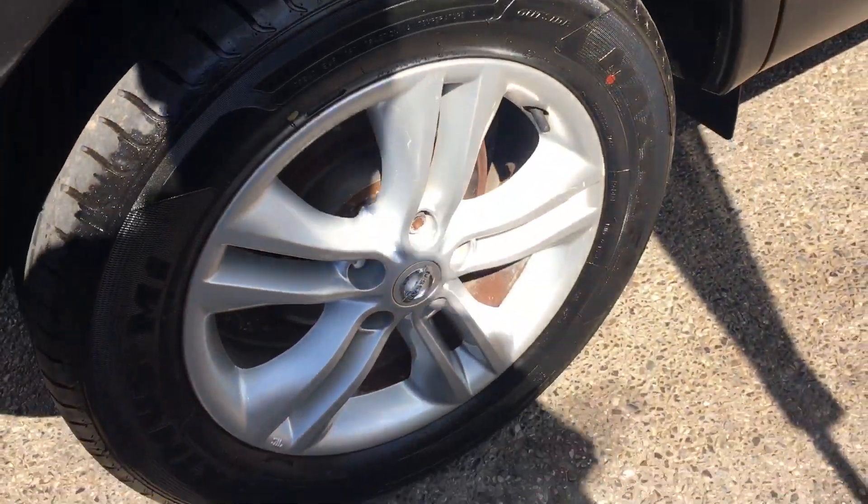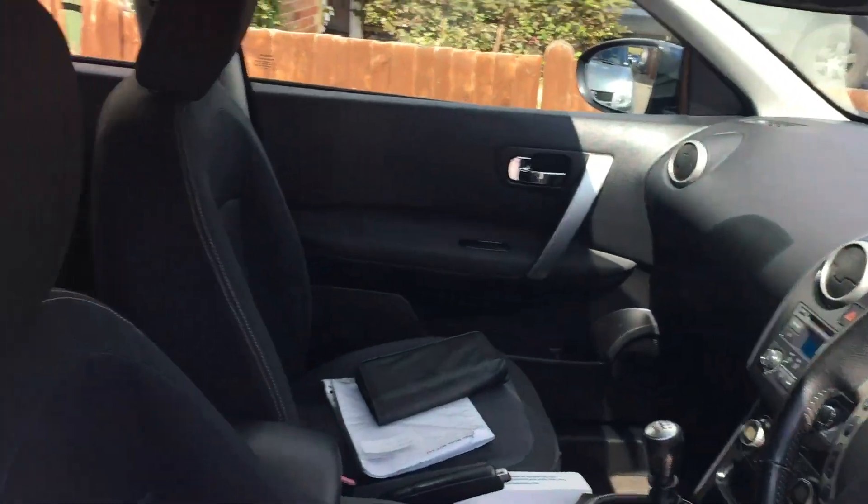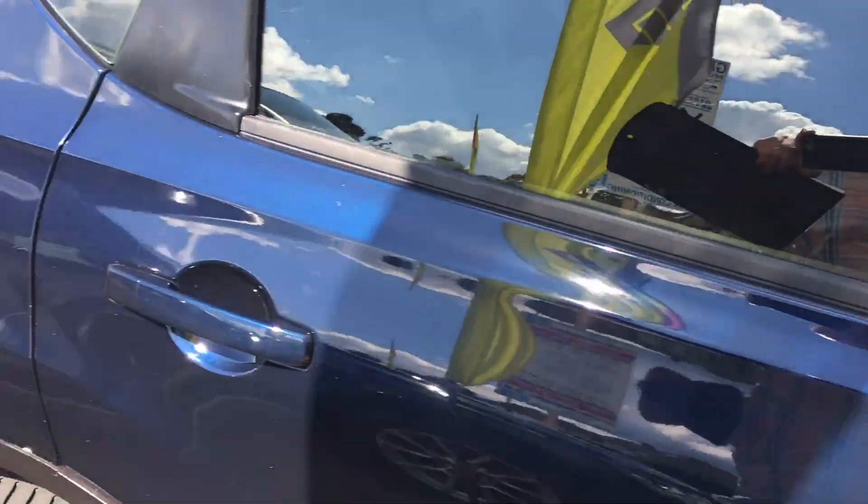I'll just show you the alloy wheels. They're all in pristine condition — couple of little marks but a blind man would be pleased to see it, I can assure you. Let me just get the keys so we can go inside.